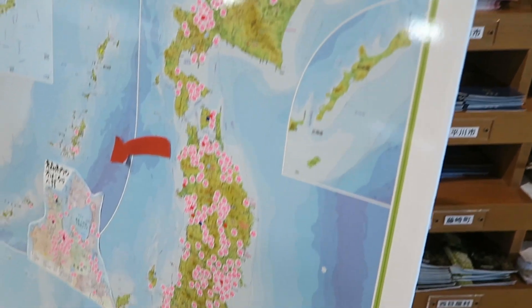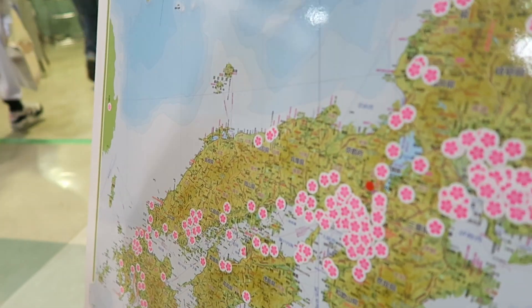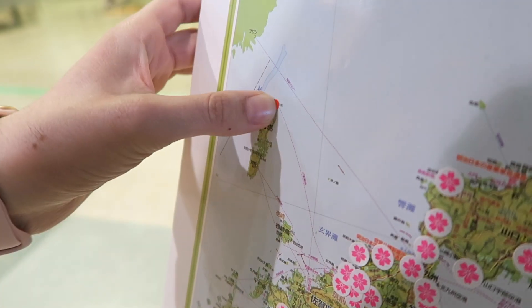There was a map of where tourists from Japan came from, and I put a sticker on the island that I was living and teaching English on.